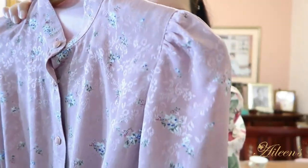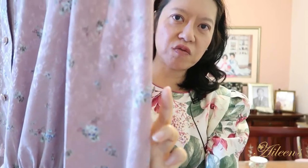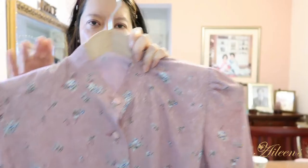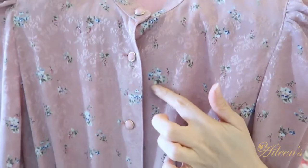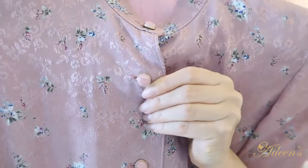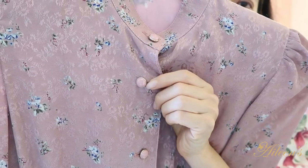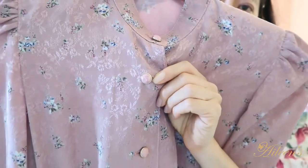Those of us with moms from those times will be able to remember this sort of material, which has actually come back recently. This is, I think, a silk dress — although it's pink, it's got petite blue floral details on it. What I love about this are the buttons. They're sort of like Bakelite buttons, and inside each button there is a rose that is actually carved.